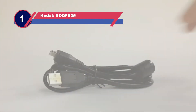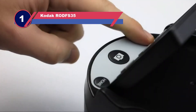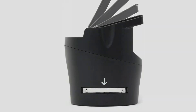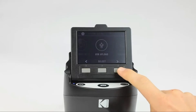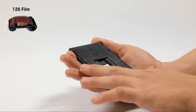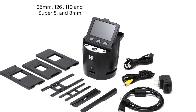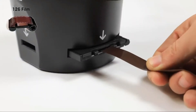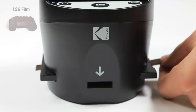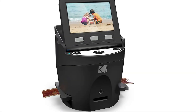Number one: Kodak RODFS35 film and slide scanner. The Kodak Scanza is well known for its large tilting 3.5-inch LCD screen that not only allows you to view photos on a large screen but also makes scanning and editing easier. In the box, this device comes with several adapters aimed at expanding its usability. The Kodak Scanza supports USB connectivity as well as HDMI cables.